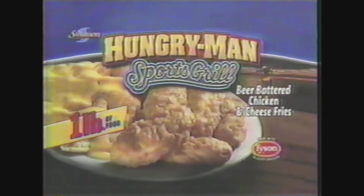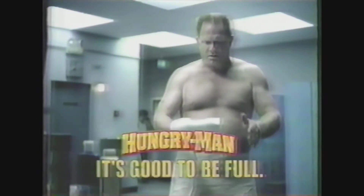What'd you have to eat? Half of beer-battered chicken strips and cheese fries. You? A watercress tea sandwich. Should have had a new Hungry Man Sports Grill. Hungry Man — it's good to be full.